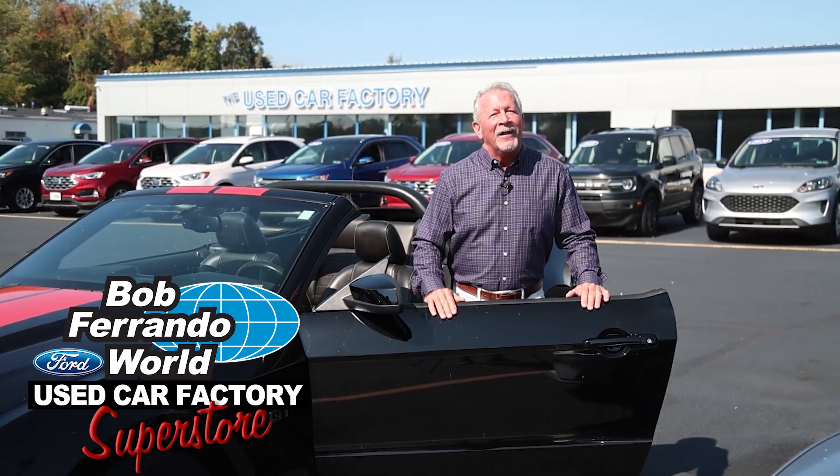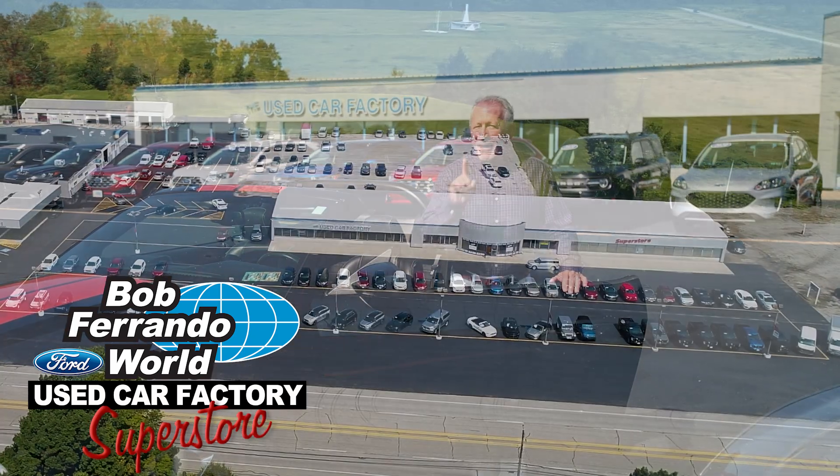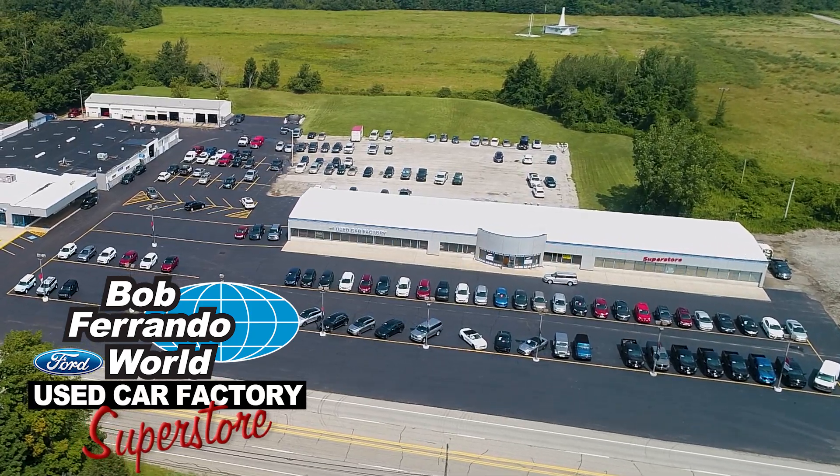If you ride all over town, you'll find a lot of empty car lots, but not at Bob Ferrando's Used Car Factory Superstore.